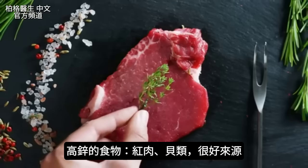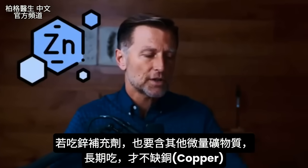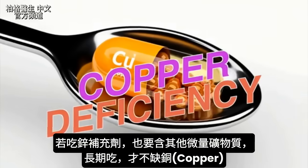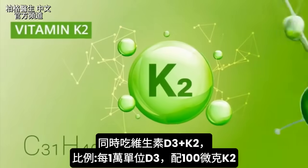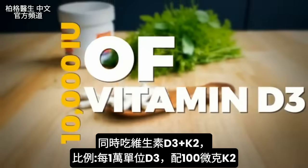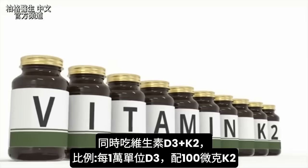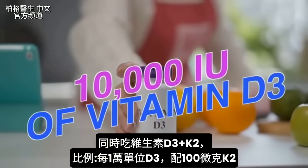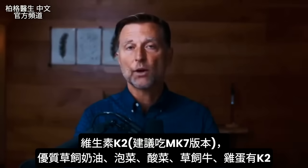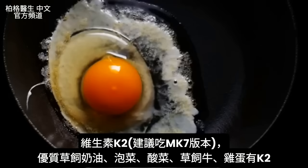For zinc, red meat and shellfish are two very good sources. If you take zinc as a supplement, make sure it's in a blend with other trace minerals to avoid creating a copper deficiency over time. For vitamin K2, if you're taking 10,000 IUs of D3, I recommend 100 micrograms of vitamin K2 — specifically MK7 — for every 10,000 IUs of D3. You can get K2 from high-quality grass-fed butter, kimchi, sauerkraut, grass-fed beef, and eggs.